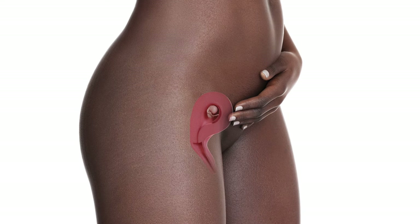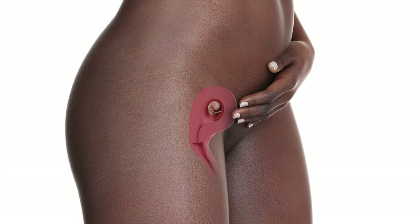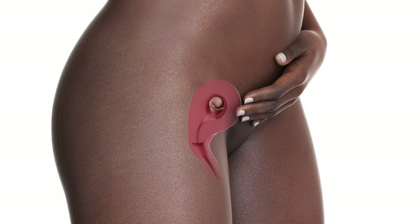Baby has begun to shake his groove thing in utero, but you probably won't feel him for another couple months. Inside baby, his gallbladder, liver, and spleen are taking shape. Baby's heart has split into four distinct chambers, and the valves are forming.